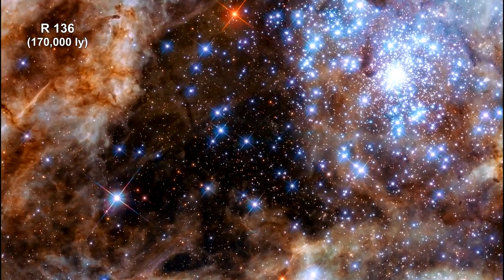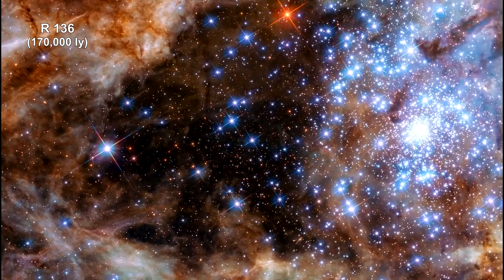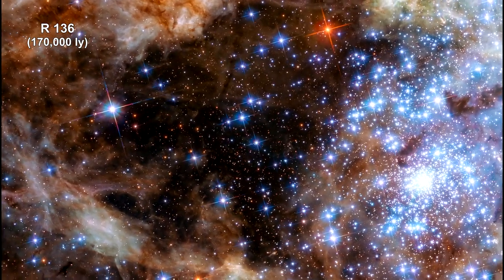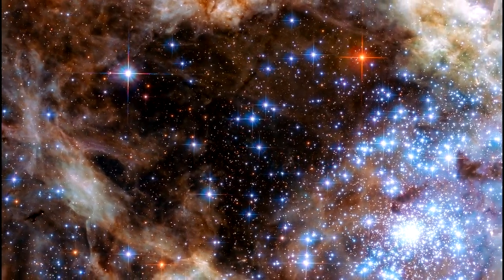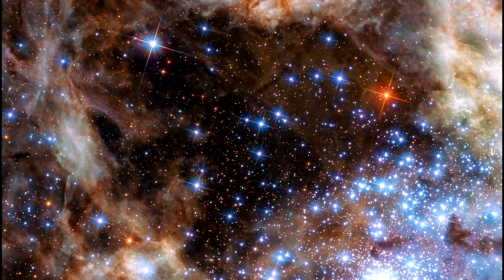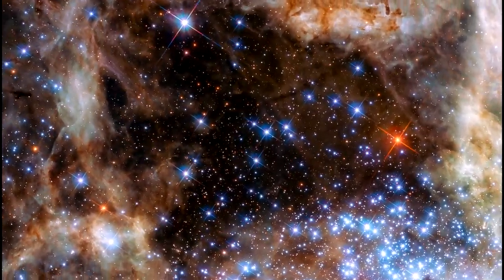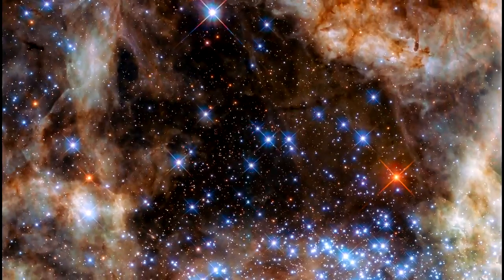Astronomers using the unique ultraviolet capabilities of the Hubble Space Telescope have identified nine monster stars with masses over 100 times the mass of the Sun in the star cluster R136. This makes it the largest sample of very massive stars identified to date. The detected stars are not only extremely massive but also extremely bright — together these nine stars outshine the Sun by a factor of 30 million.